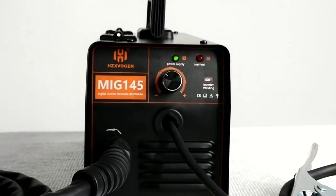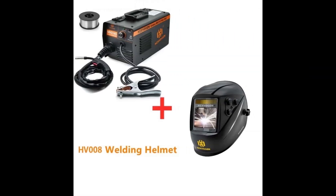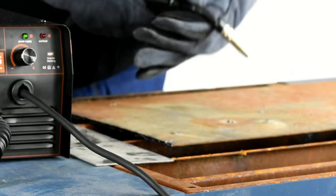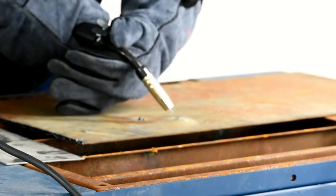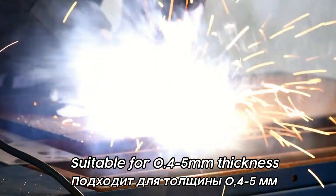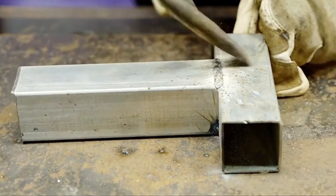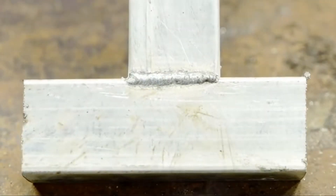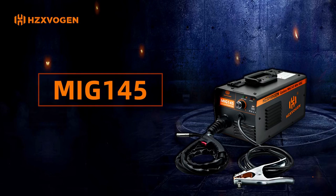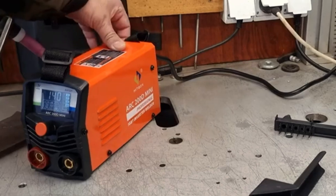The machine is CE-certified, ensuring safety and quality. Pros: portability — compact and lightweight design; ease of use — beginner-friendly operation; gasless operation — no need for gas; CE-certified for safety and reliability. Cons: limited to non-gas welding; may not be suitable for heavy-duty industrial use. In conclusion, the HZX-Vogue MiG-145 is a great choice for DIY enthusiasts and small projects. Its portability and ease of use make it a valuable addition to any workshop.